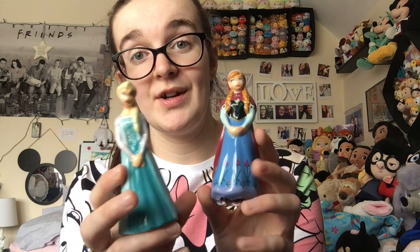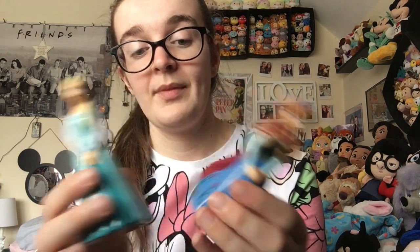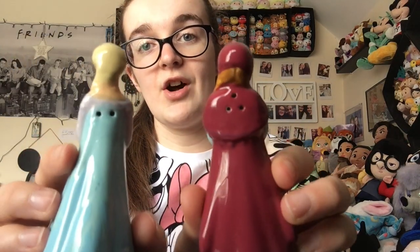These ones live on our fireplace and the rest are in a cabinet which is now full. A more recent one that I bought my mum from eBay — I believe for Christmas — were these Frozen ones. They are magnetic as you can see, so they stand together, and their little holes are on the back so they're hidden.